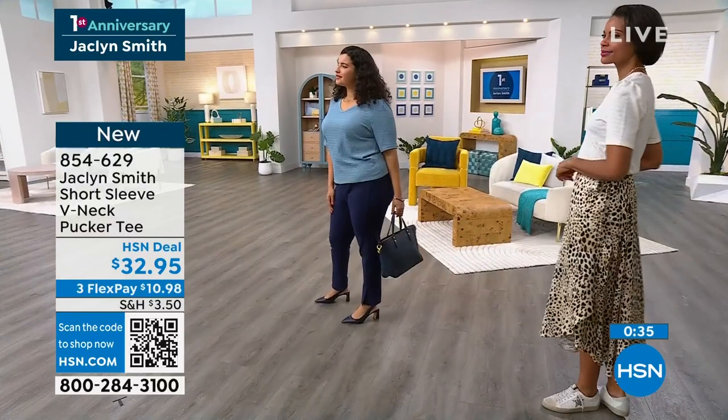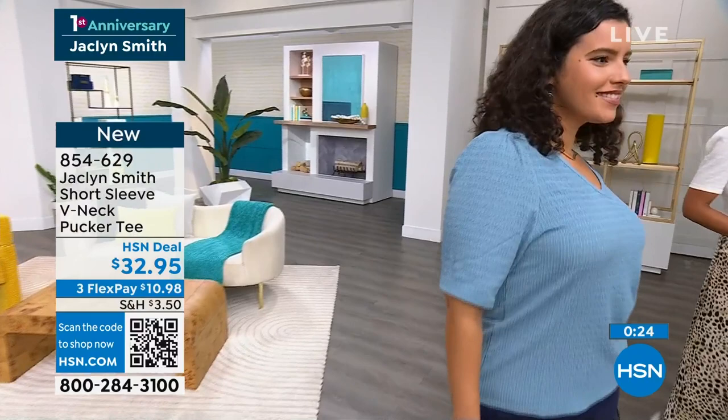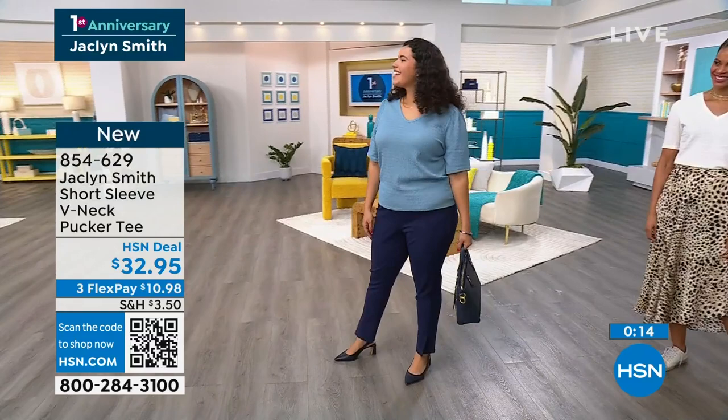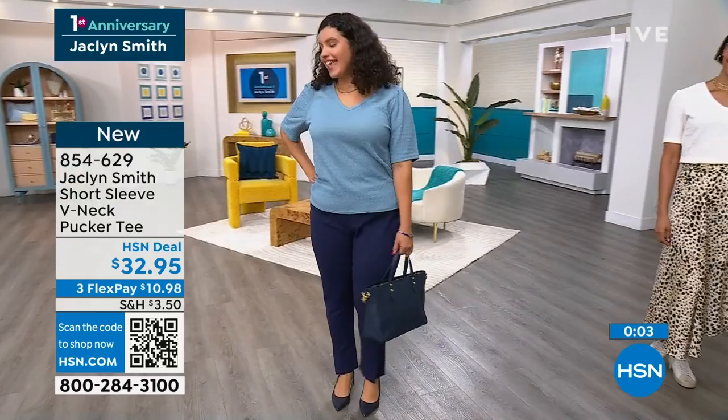Let's talk about Natalie. She's wearing it in that beautiful blue color we're calling Mountain Spring. She's 5'9" and a numeric size 16, wearing this in the extra large, which is her true size. You look great — I love the ponte pant on you. She looks great. Isn't it comfortable? Yes!